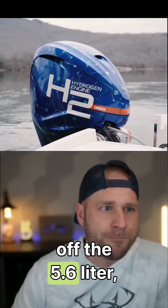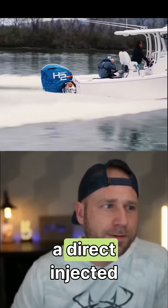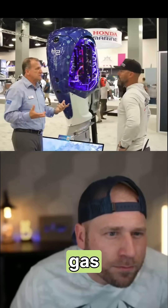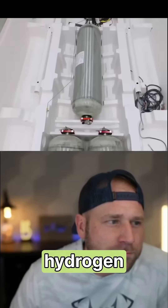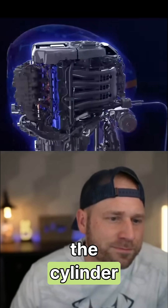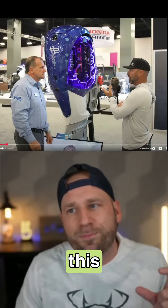This is based off the 5.6-liter, 450-horsepower V8, which is a direct-injected motor. Direct injection is vital for creating power when using hydrogen gas. There's no fuel pump on this because you're using compressed hydrogen stored in tanks on the boat, pumping that into the engine and injecting it into the cylinder.